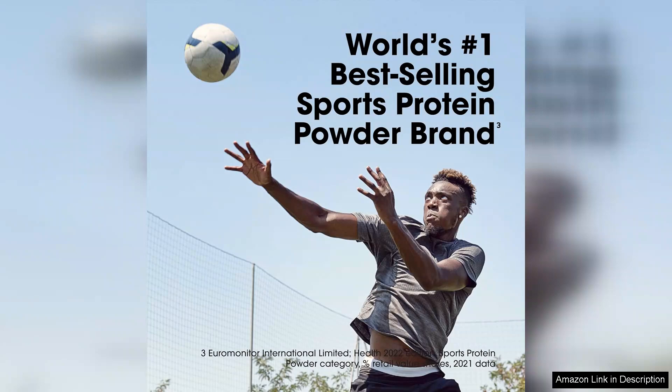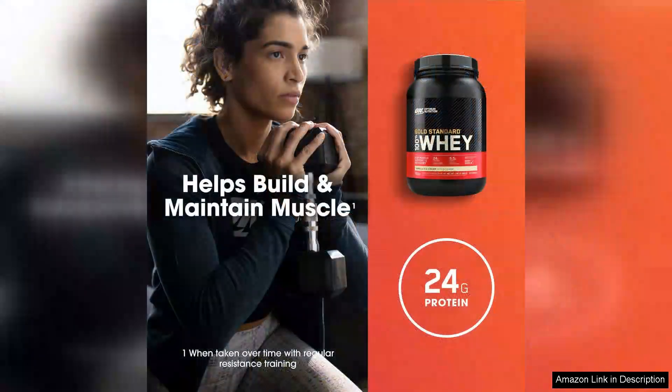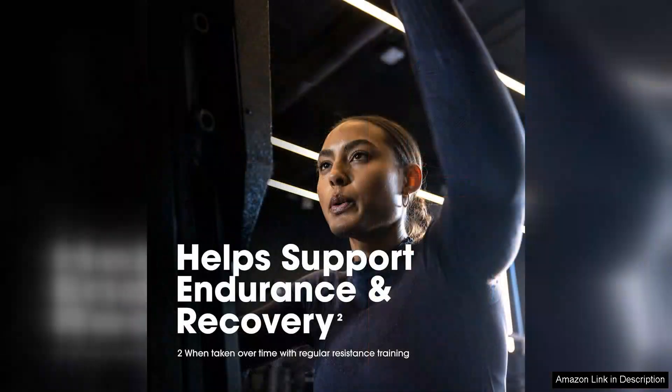Nutritionally, this whey protein powder stands out with its impressive profile. Each serving provides 24 grams of protein sourced from whey protein isolates, which are among the highest quality proteins available, with only one gram of sugar and three grams of carbohydrates.